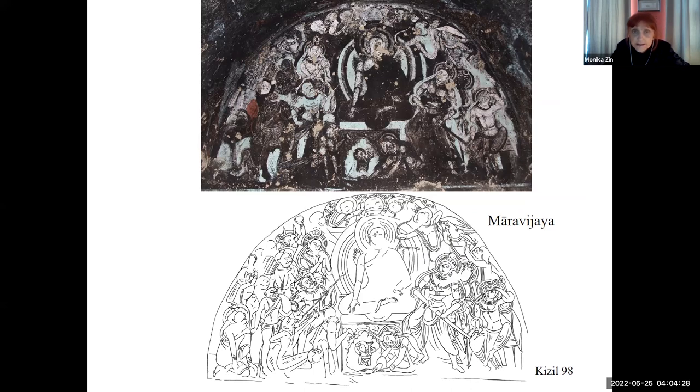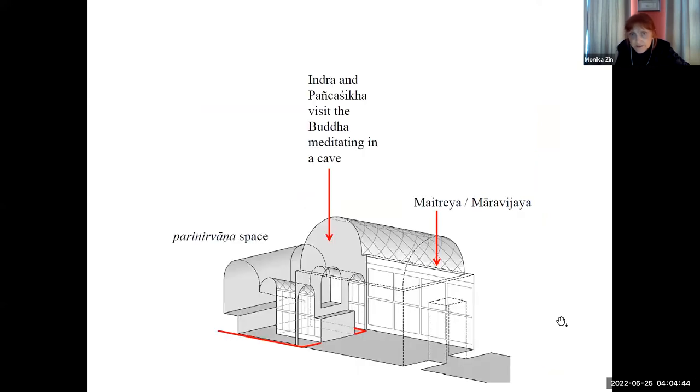On the front wall, above the entrance door, Maitreya is also depicted in several instances, which is of importance when we try to reconstruct the entire program of the cave. So what we have is this Parinirvana space at the rear, the cave with Indra and Panchashika visiting the Buddha meditating in the cave, Maitreya or Maravijaya — and so it looks like a really coherent program. The painters and definitely also the donors or owners of these caves wanted to have something specific. The question is why they all wanted to have something similar.